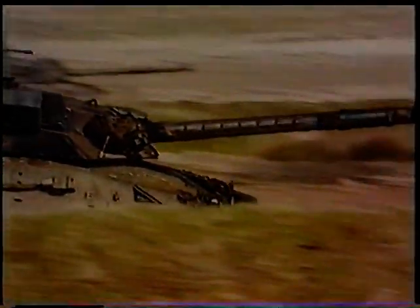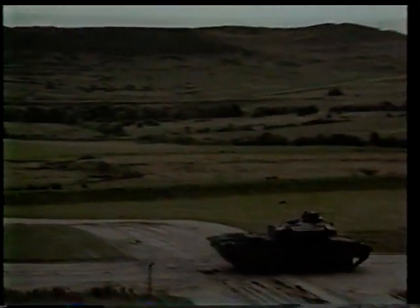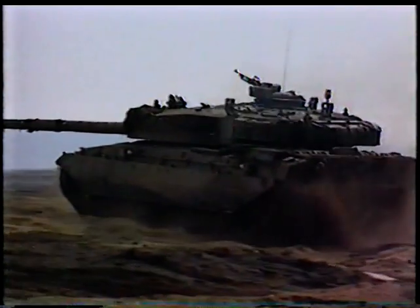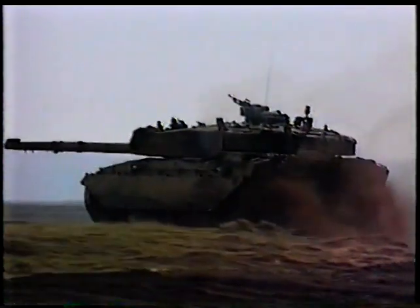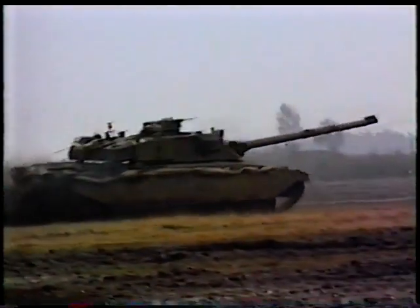Chobham armour makes tanks nearly invulnerable to frontal attack from deadly anti-tank guided missiles. Besides this enhanced protection, the Challenger is considerably more mobile than its predecessor, the Chieftain. It is powered by a 1,200 horsepower Perkins Condor diesel engine which gives it speeds of up to 35 miles per hour. The advanced hydropneumatic suspension gives the tank a smooth ride even over obstructions and rough terrain. One of the most important advances in tank design over the past decade has been in gunfire controls which permit the tank to fire on the move. The heavily armoured turret weighs 20 tons, yet it must be moved with extreme precision to hit targets a mile or more away.